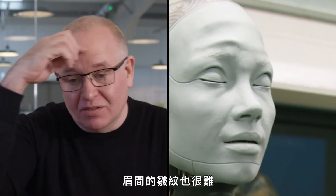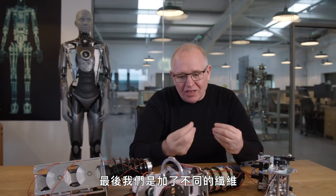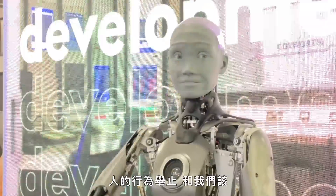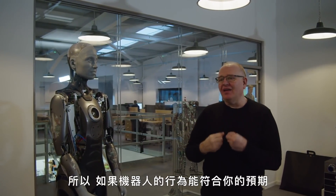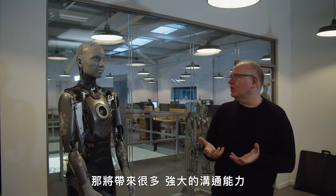That was really difficult — those creases in the brow as well. We ended up having to add various fibers and parts that would tension the skin inside. Part of what the programmers are doing is studying people and looking at how people behave and how we can mimic these behaviors. It's a communication tool. If the robot behaves in the way you expect and makes expressions that you understand, you can do a lot of powerful communication with that.